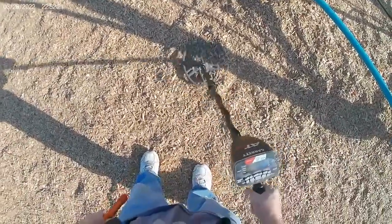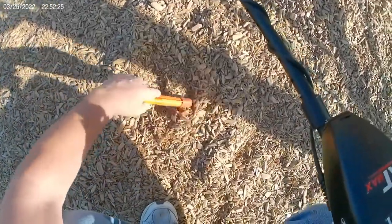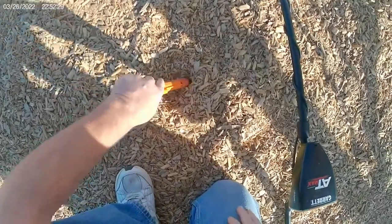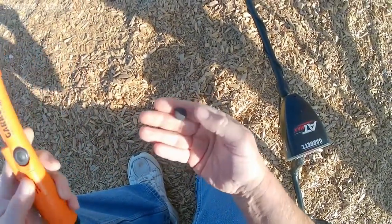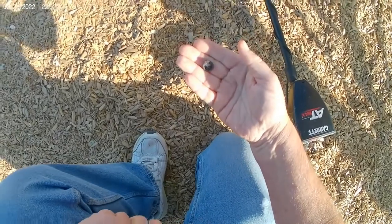Possible penny signal here maybe. No — just a button off of something, just a button. All right, off to the next.